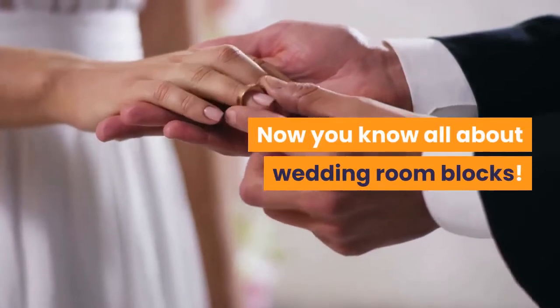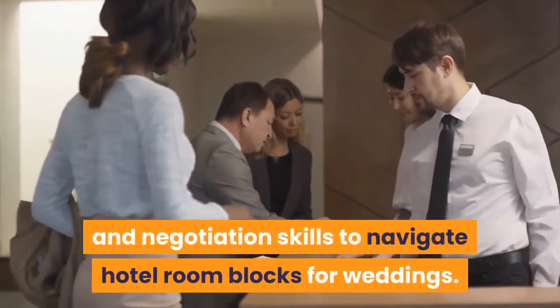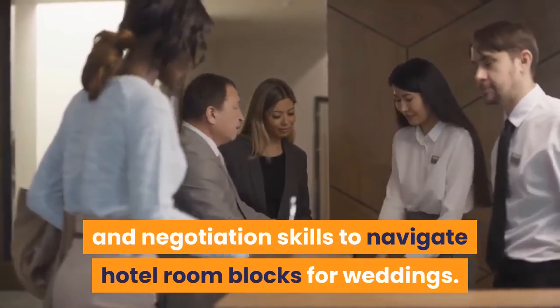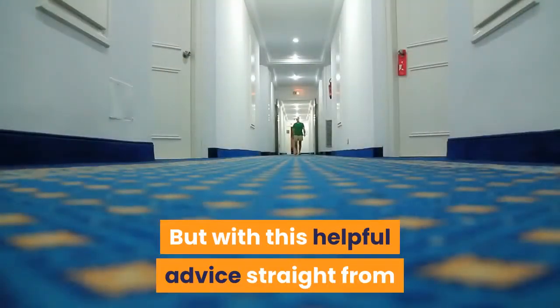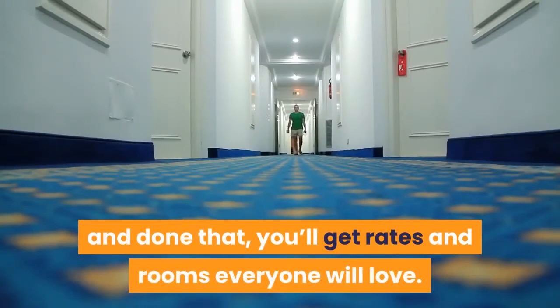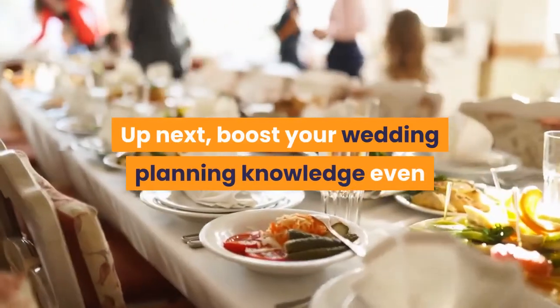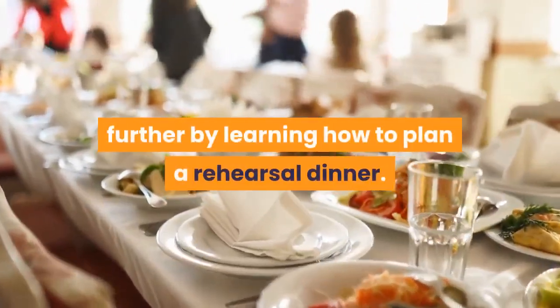Now you know all about wedding room blocks. It takes some great research and negotiation skills to navigate hotel room blocks for weddings, but with this helpful advice straight from experts who have been there and done that, you'll get rates and rooms everyone will love. Up next, boost your wedding planning knowledge even further by learning how to plan a rehearsal dinner.